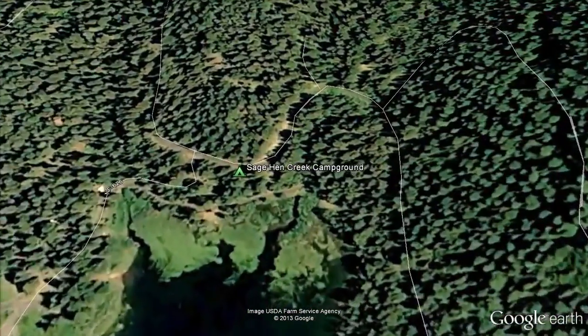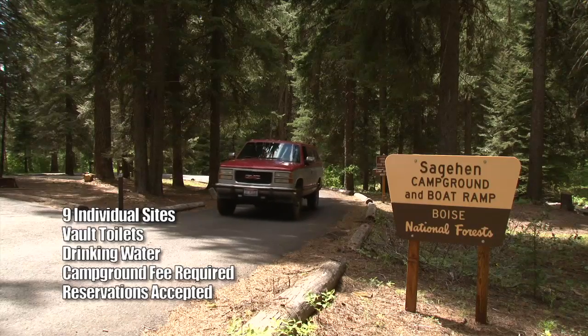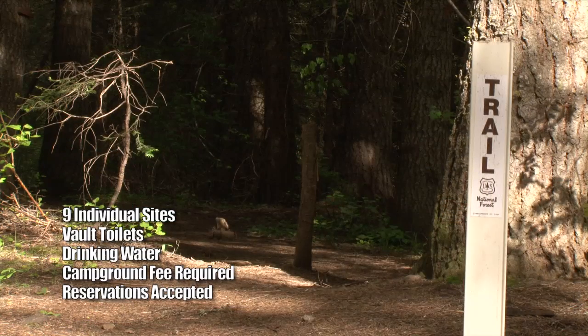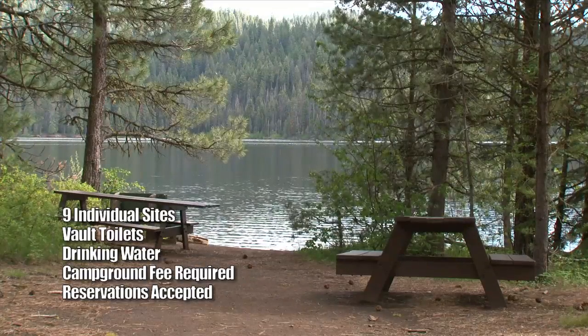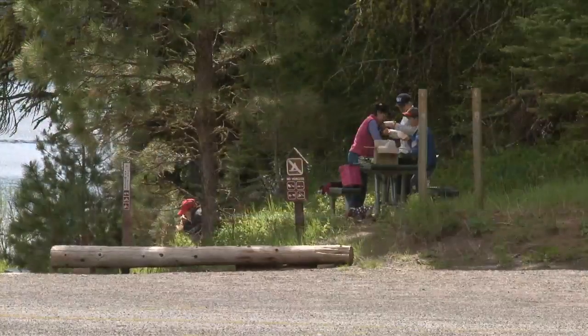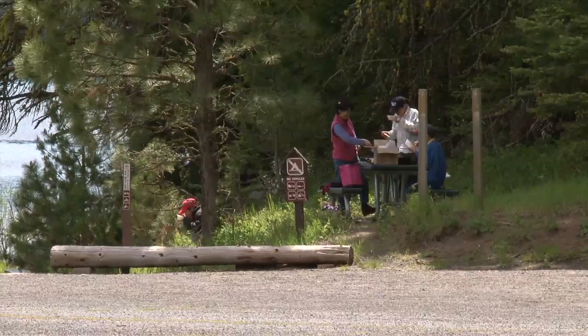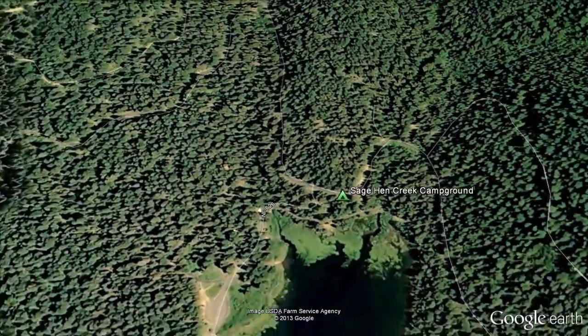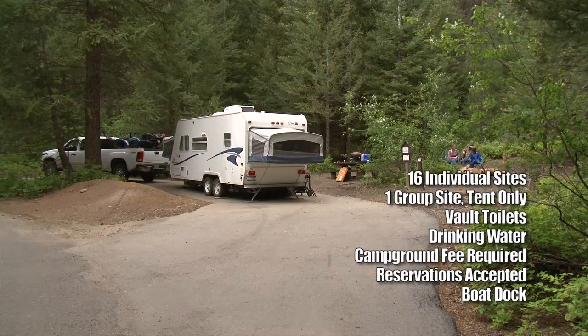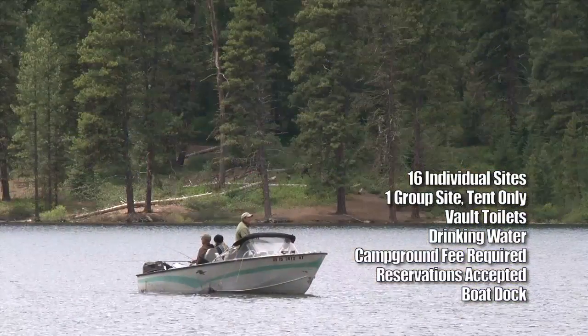Sage Hen Creek Campground is our next stop with nine sites available by reservation. Many of the single-family sites are accessible to persons with disabilities. The Sage Hen Reservoir Trail near the campground is a fun hiking experience offering a four-mile loop trail around the lake with great opportunities to watch wildlife and admire beautiful wildflowers. Arriving at the Antelope Campground, we see it's the largest of the Sage Hen campgrounds with 16 sites available with a reservation. There is a boat ramp for access to the reservoir.